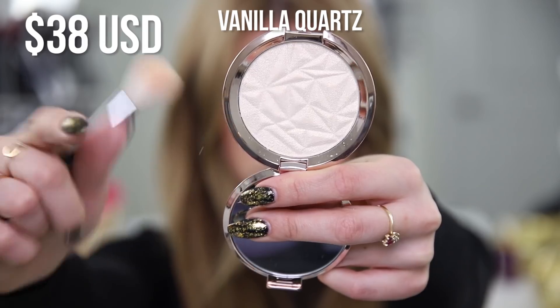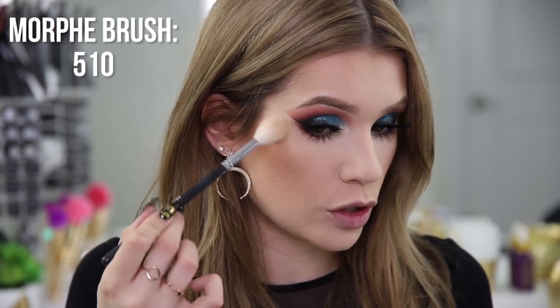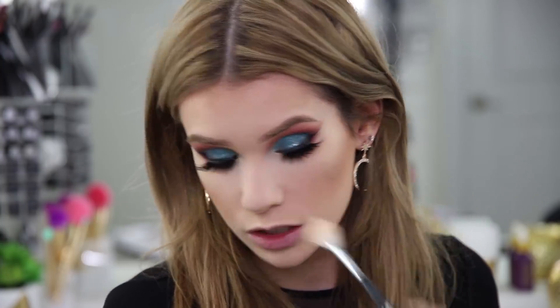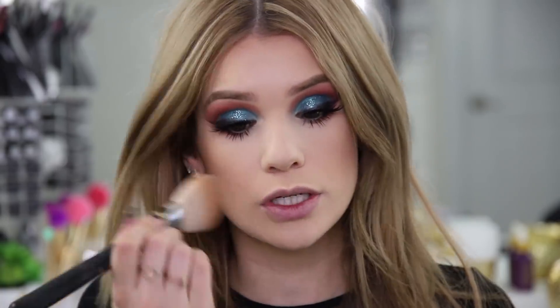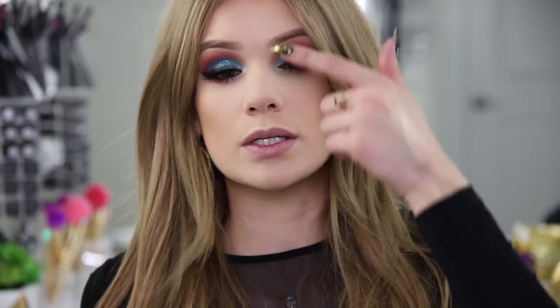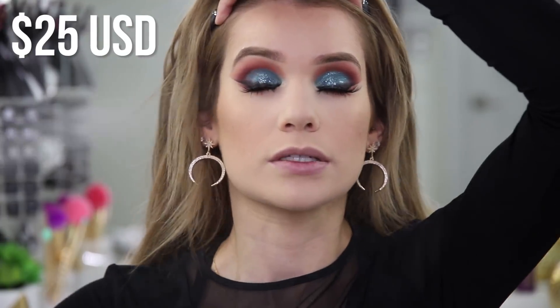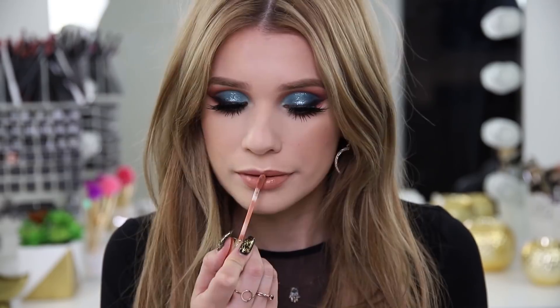For highlight I'm using the new Vanilla Quartz Highlighter from Becca Cosmetics. Becca makes some of the greatest highlighters on the market — so buttery and soft with so many shade options. I'm applying it on the cheekbones, a little on the forehead where the light would hit, and even a little on the chin. Instead of blush today I'm bringing the bronzer onto the apples of my cheeks for a sunkissed look, which I think is really pretty and neutral since we have such a colorful eye. I'm melting everything together with MAC Fix Plus and finishing lips with the Park of Princess Lip Paint from Tarte.